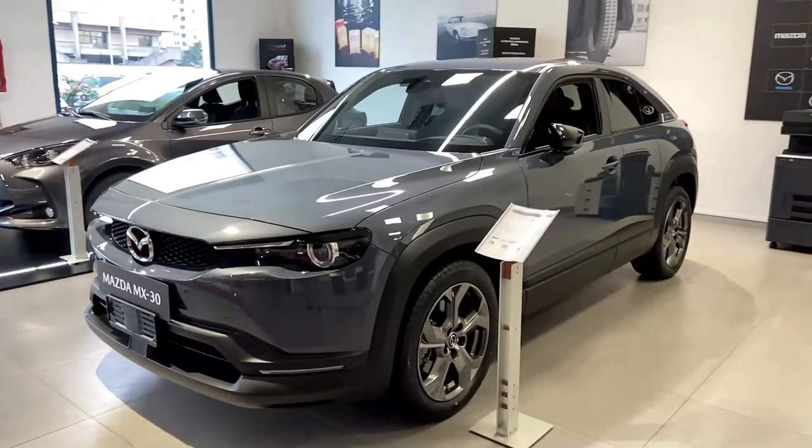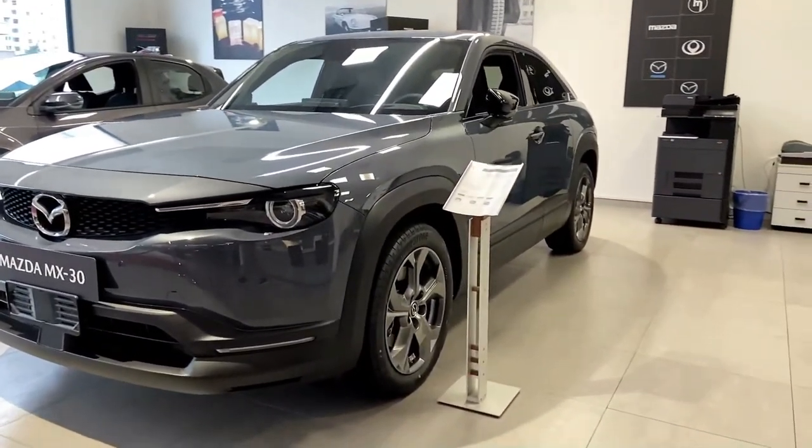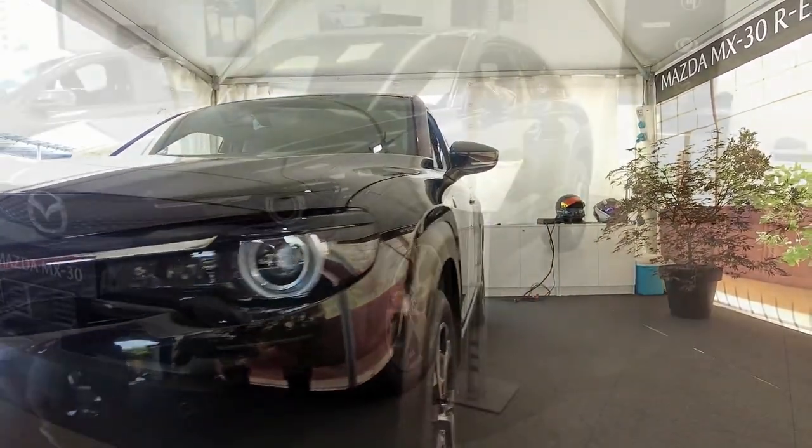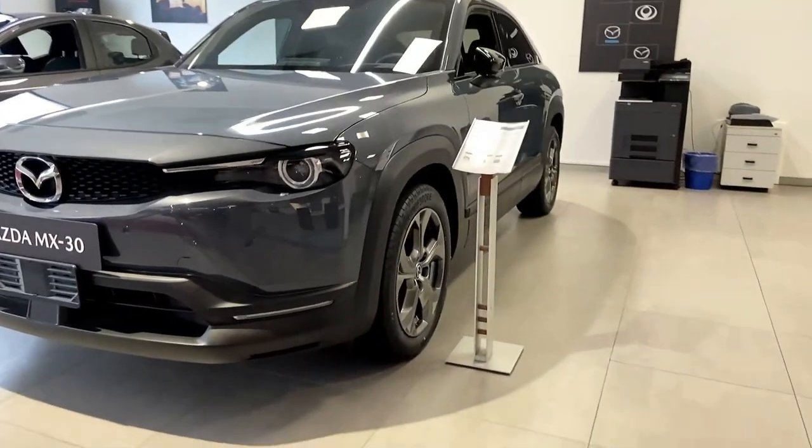But given Mazda's penchant for making stylish, joyful cars, we imagine improvements aren't far behind. Be sure to read our test team's full expert rating to learn more about the MX-30.